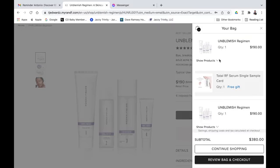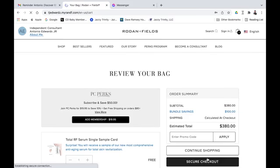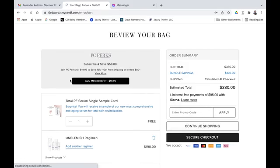You'll notice that a free gift — the Total RF Serum single sample — is also added with this. Let's review the bag and check out. When you go to review your bag, in the middle of the screen there is a very important box that says 'PC Perks — Subscribe and Save.'